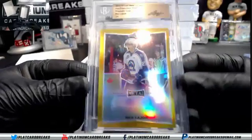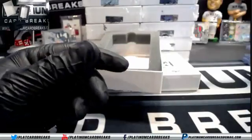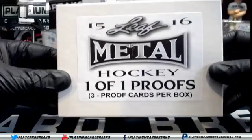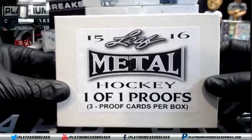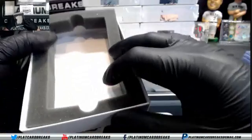They're all proofs — they're all one-of-ones, they're all printing proofs. They only made like 50 — I think 52 or 53 cases of these.